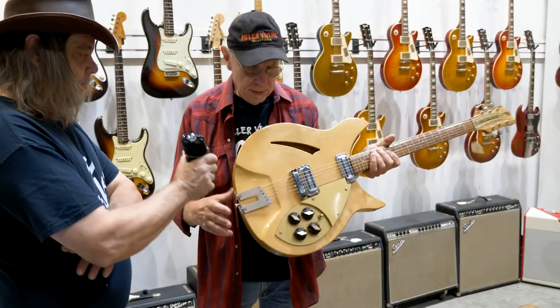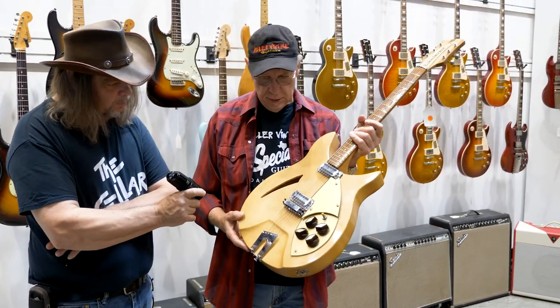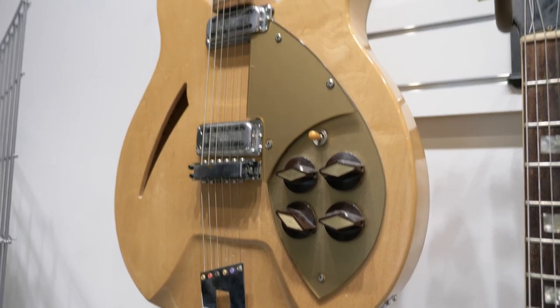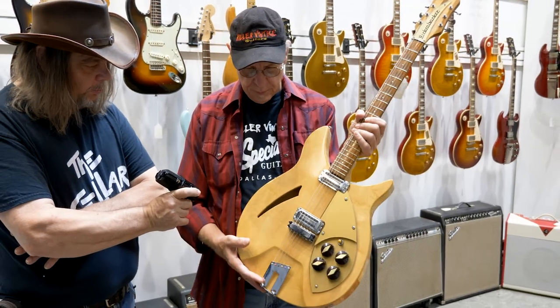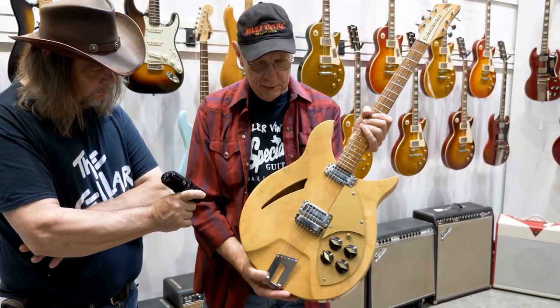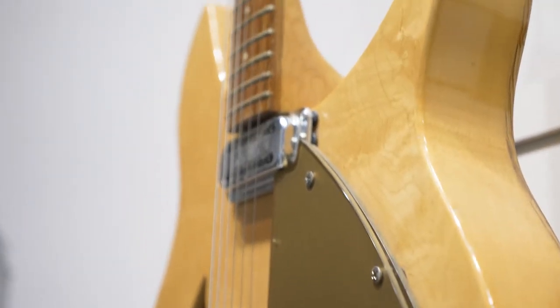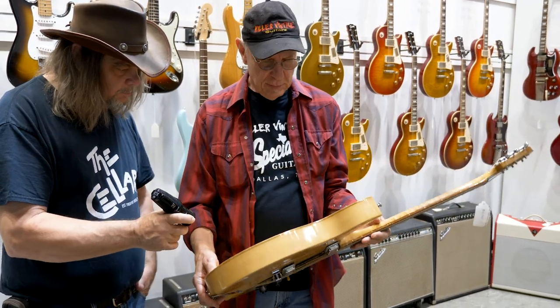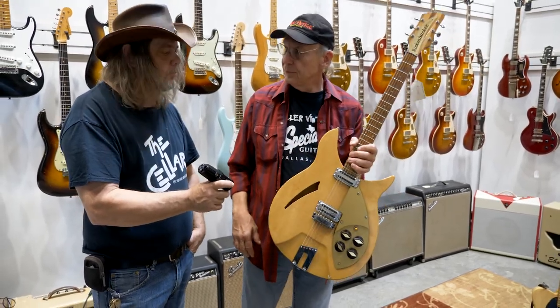Are there some other guitars around the shop you'd like to show us? Let's go down the wall. This is a 1960 Rickenbacker 330 with a Capri body, which is fairly rare. The Capri body is the thicker body without the contour on top. You'll see those knobs on John Lennon's early guitars — his 325 had these kind of knobs. It's a semi-hollow and it's before they went to the rounded top on Ricks.